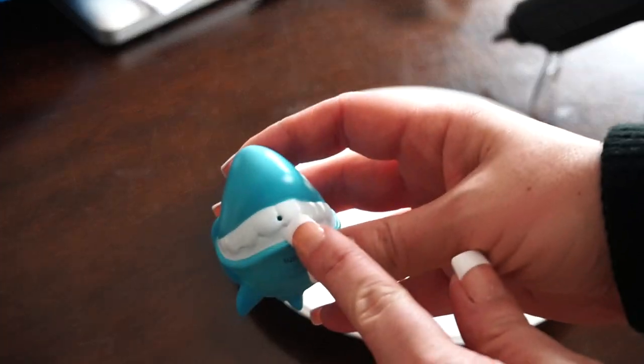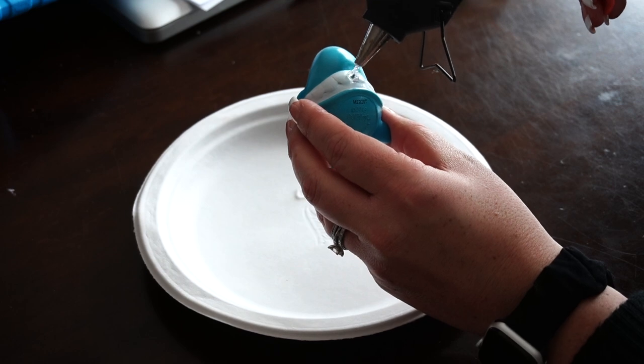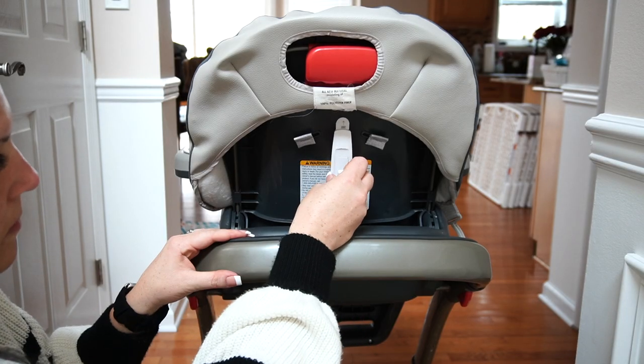Baby bath toys can be so fun, but unfortunately many of them have little holes that let water in, which can lead to a gross moldy mess. To avoid this, place some hot glue over the hole to prevent water from getting in. Even after doing this, always check your child's bath toys routinely and discard them immediately if you see any signs of mold — hold them up to the light, and if you see dark spots, chuck them.